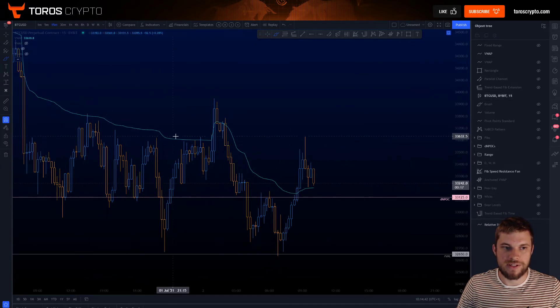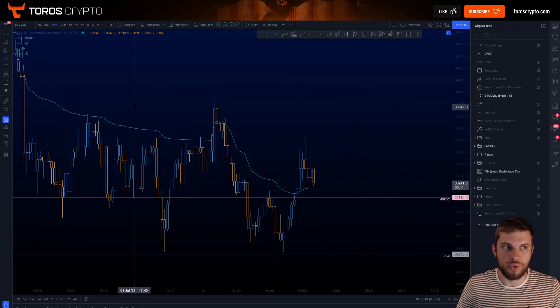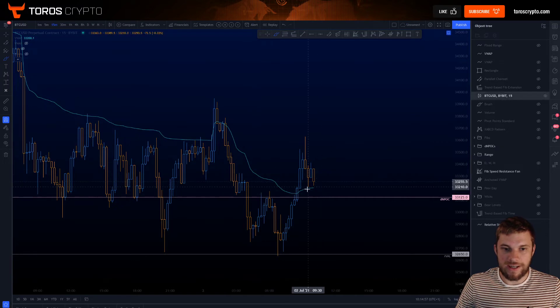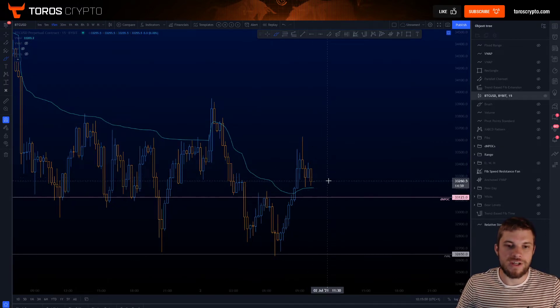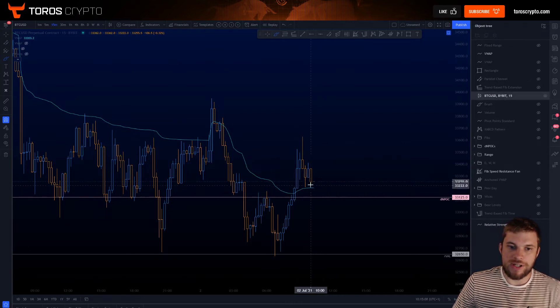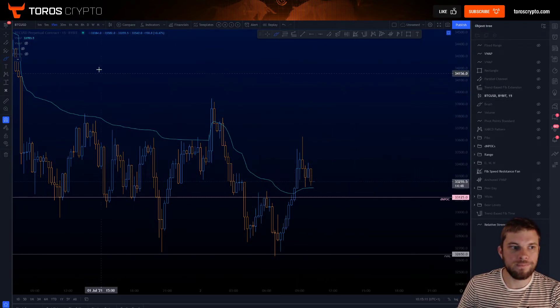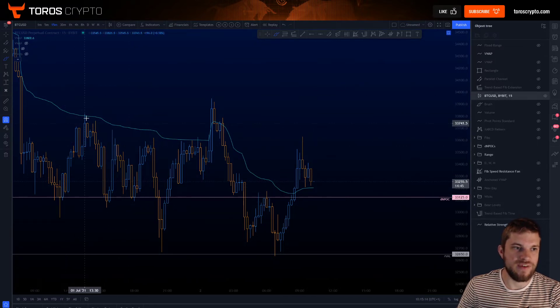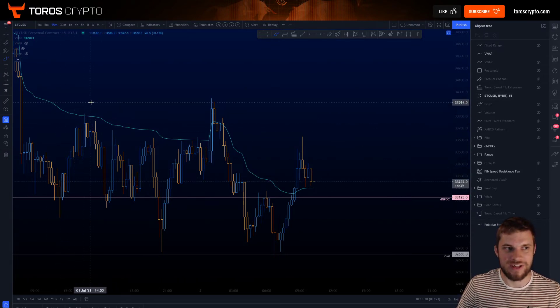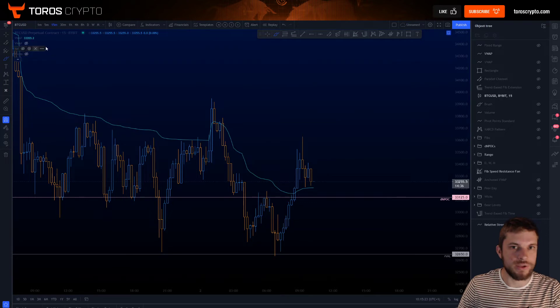VWAP was causing resistance the whole day through yesterday. It acts as like your moving point of control throughout the day, telling you where a lot of traders are looking, and again being just such a big take profit area. You don't tend to take opening trades on it unless there's confluence, or if you get a really obvious move into it. On first attempt at VWAP from the long side you can take that short — it's fairly straightforward.